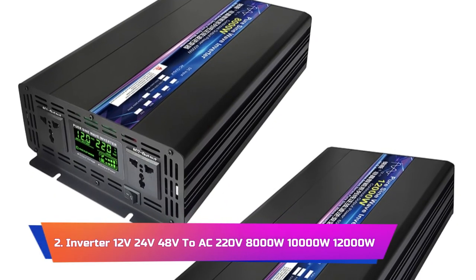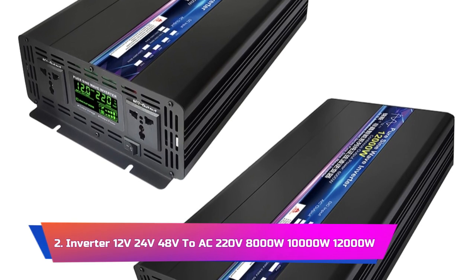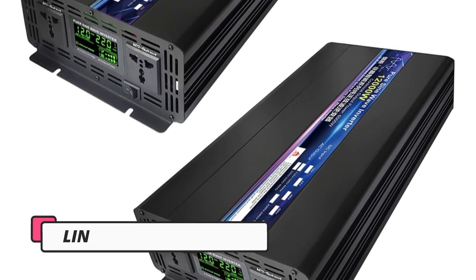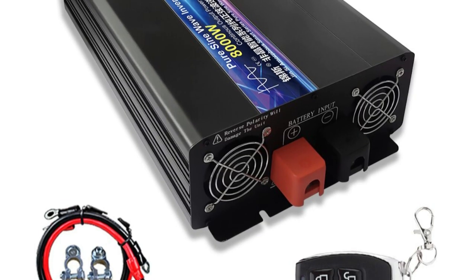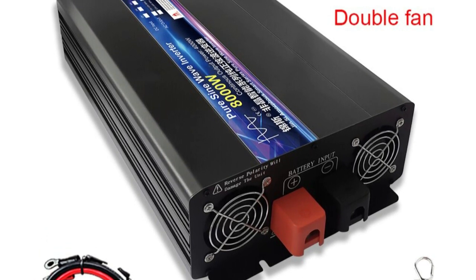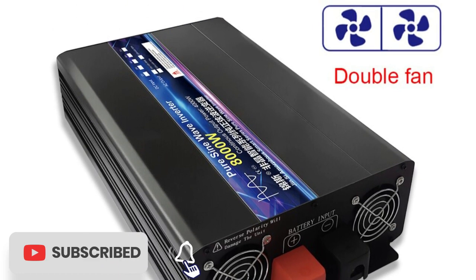Product number 2: the Inverter 12V/24V/48V to AC 220V, 8000W/10000W/12000W Pure Sine Wave Solar Remote Control Switching Power Supply Inverter. It is a high-quality and versatile inverter designed to provide reliable power for a variety of applications. With a pure sine wave output, this inverter provides clean and stable power for even the most sensitive electronic devices.